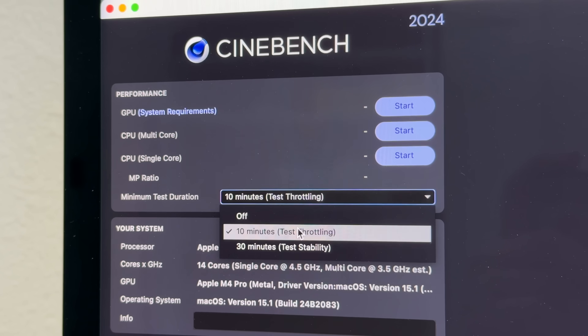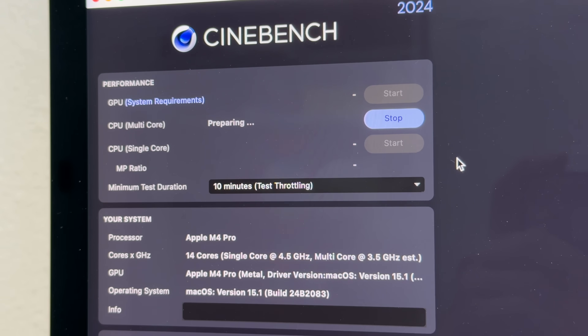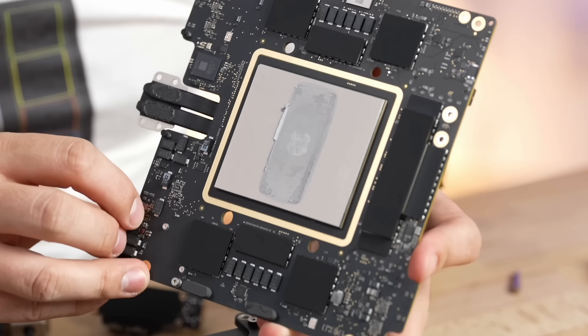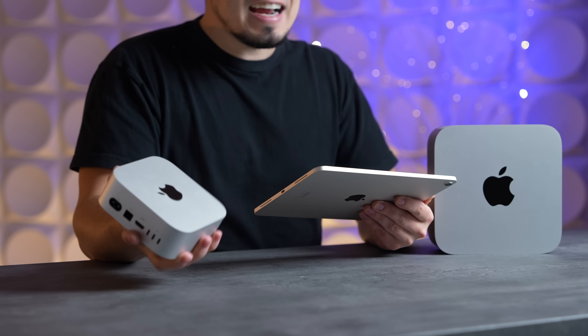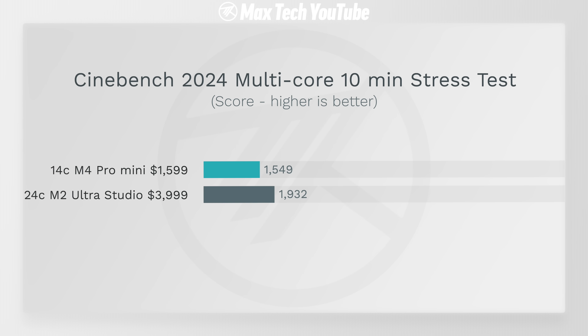The most curious test is Cinebench 2024's 10-minute stress test for multi-core CPU. We know from teardowns that the Mac Studio has an insane cooling system — a copper heatsink with massive cooling fins — while the Mac Mini has a very small cooling system. The Mac Mini did throttle a bit, but it scored 1,549 compared to 1,932 on the Mac Studio. It's not that far behind despite the size difference.